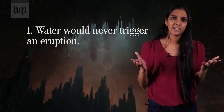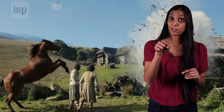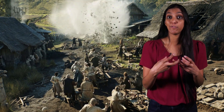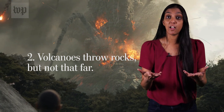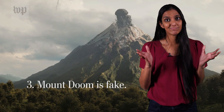Overall, the Rings of Power teaches us a great deal about volcanology. One: a waterfall would not trigger a massive eruption, but groundwater coming into contact with hot magma could create enough pressure for the volcano to erupt. Two: volcanoes do eject rocks and lava material, but not that far away in such large chunks. And three: Mount Doom is fake. We know there was a lot of information here, and we're so Galadriel you made it. If you want to learn more about the science in the series, read our article in the description below.